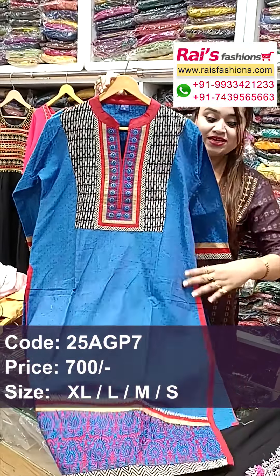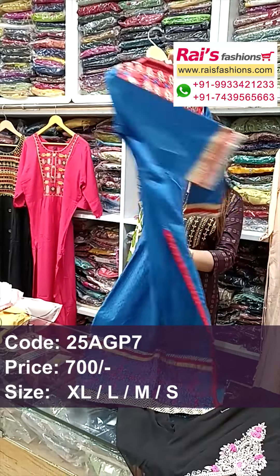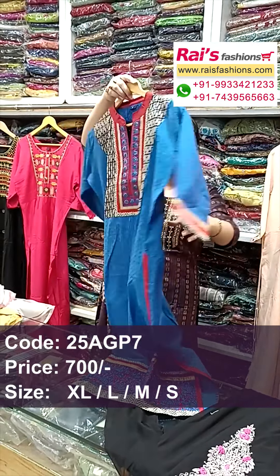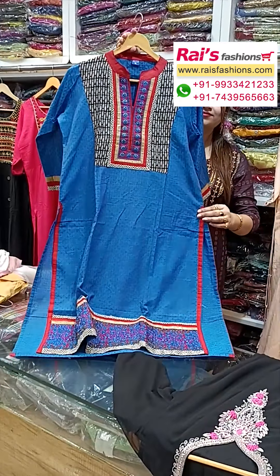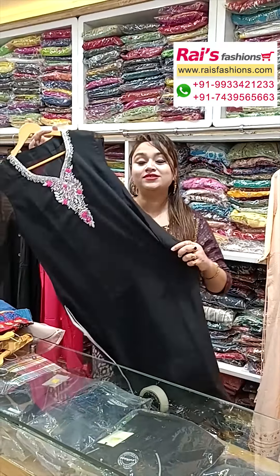The yoke portions have highlighted applique work and the end portion has slit cut, straight cutting with heavy embroidery design work. Very smart looks — inside has lining. Straight cutting smart trendy kurti. The front portion and back portions also have highlighted embroidery design. Smart trendy look, straight cutting, slit cut.